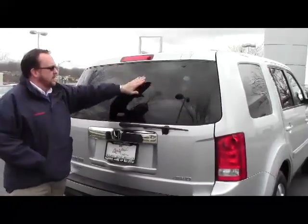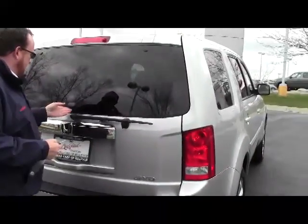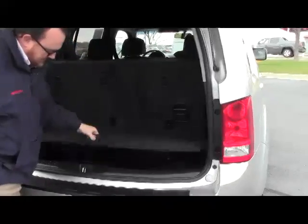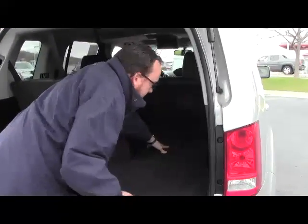High-mount brake light, rear window defrost and wiper. You do have access to the back through the glass or through the power hatch. It does have the backup camera, and more storage underneath in the back.